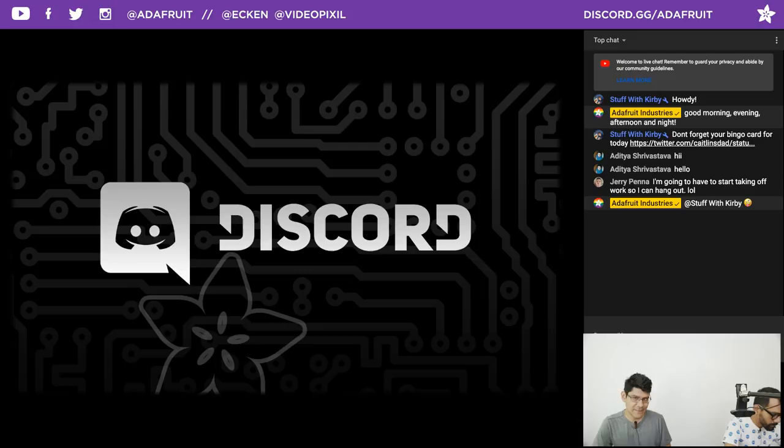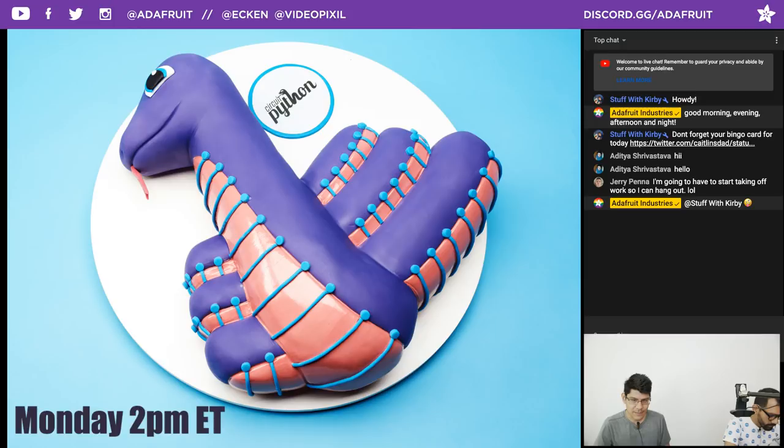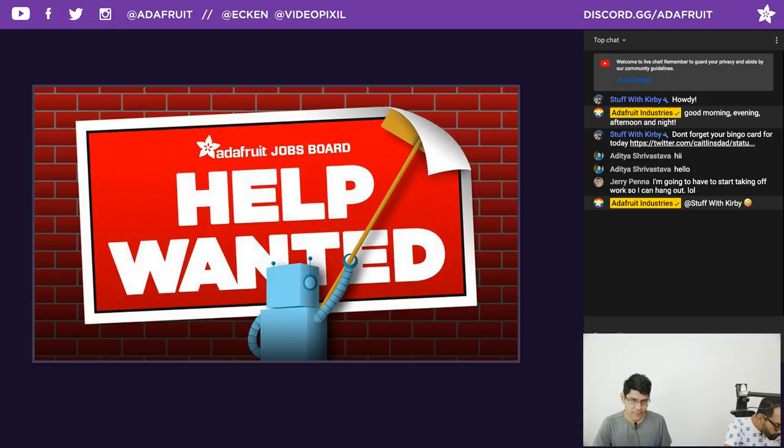Discord.gg/Adafruit is the invite code — we're hanging out there right now. The CircuitPython meeting happens at 2 p.m. Eastern Time on Mondays. It's a great opportunity to let the community know what you're working on or listen in to what they're working on. Go to jobs.adafruit.com if you're interested in new opportunities or if you're an employer looking for maker skills.